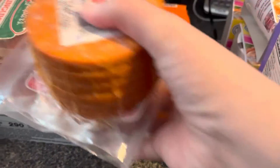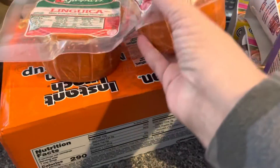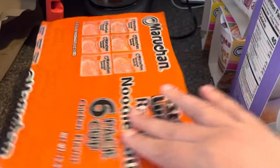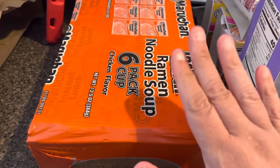These are the linguiça patties, which are great for grilling. I'll give a whole package to a friend who's having a party next weekend, and we're going to keep a pack. I might cut one and put it up in the freezer so we have them for an easy meal.